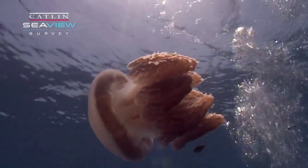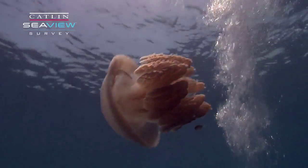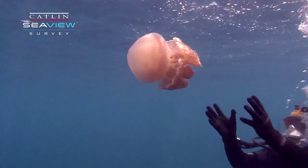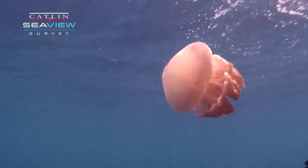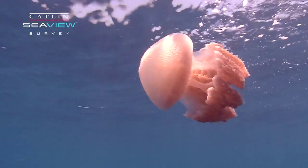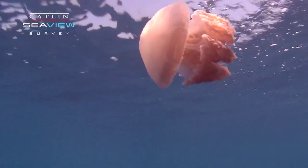It's got a bell that has muscles that are powering and pulsating so that it pushes itself along, and then it's got a whole series of tissues here which have stinging cells which allow this jellyfish to catch other organisms — small fishes, other invertebrates — as it powers itself along.